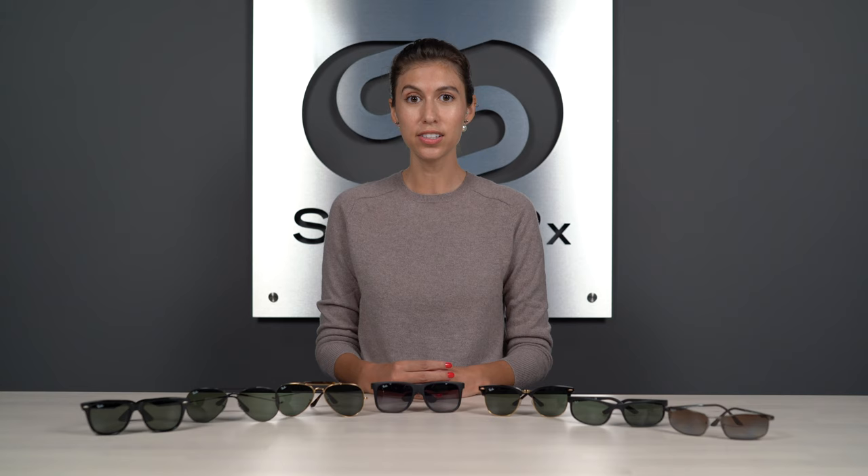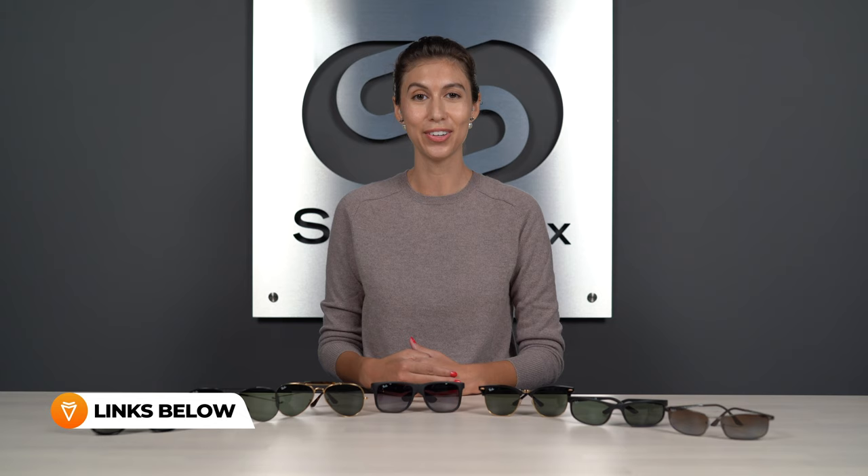A few things to keep in mind as we go through these styles. We show them with a single lens color in each, but there are quite a few Ray-Ban lenses and we have a full guide you can check out. They're also available with prescription lenses — you can choose from SportRx custom lenses or Ray-Ban authentic lenses, which will show the Ray-Ban logo on your prescription lens.